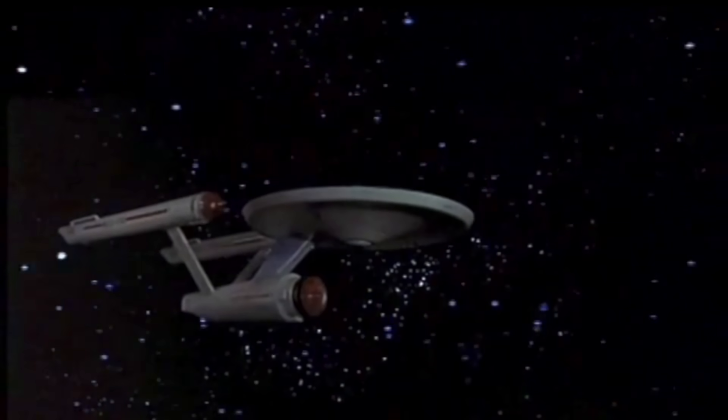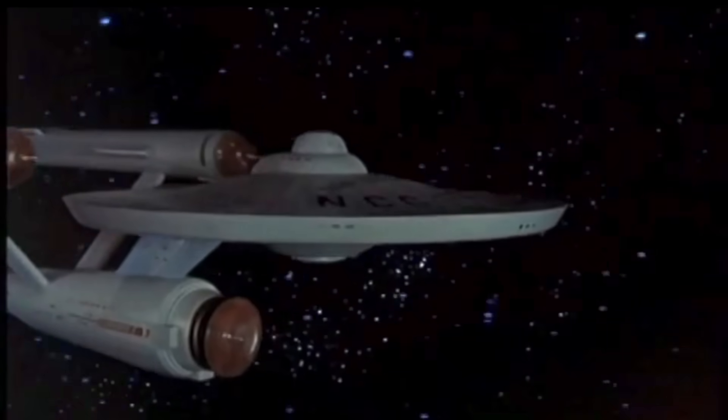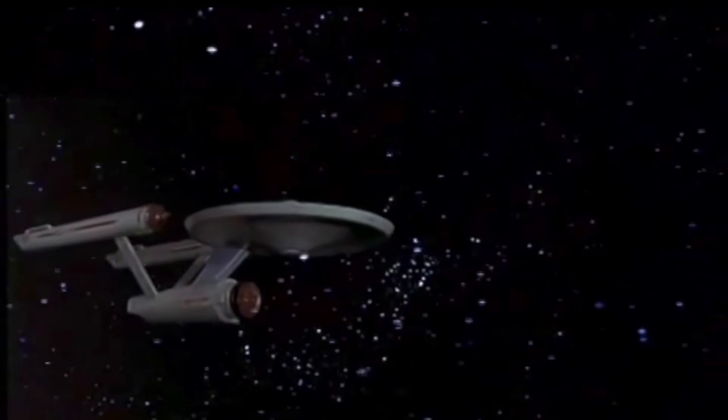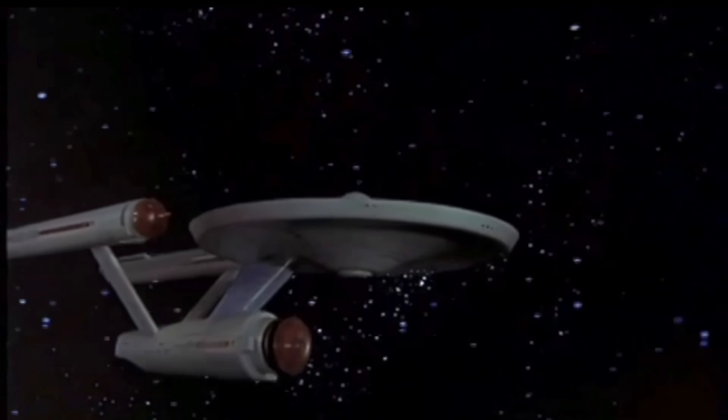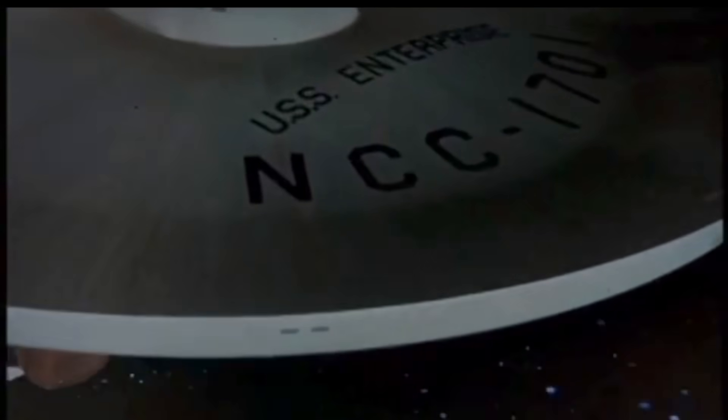And here is that first appearance of the 11-foot model, and indeed its only appearance in the first pilot, The Cage. Clocking in at just under 13 seconds in length, it would be one of the more elaborate shots ever recorded for the Enterprise. The viewpoint moved at least three times in a single shot.